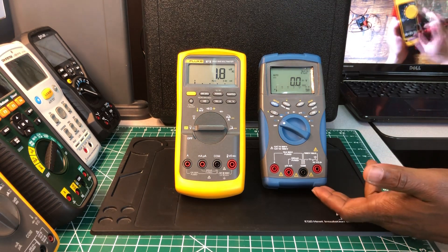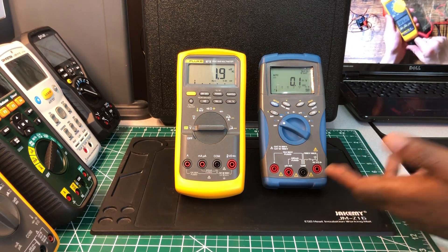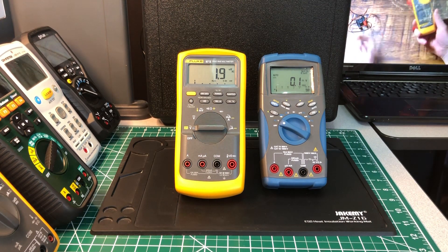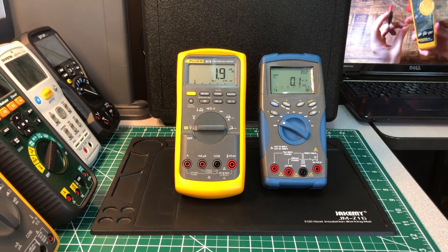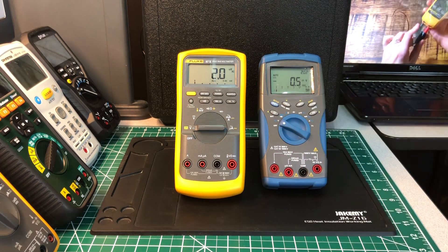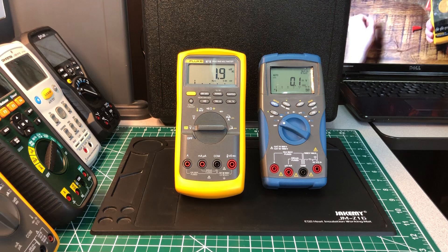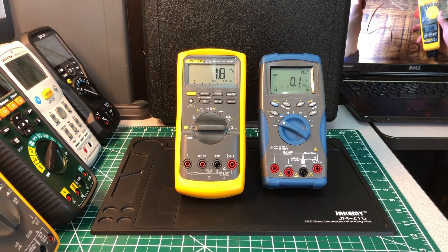I just recently acquired this Agilent about a week ago — this is one of the older models. This Fluke is one of the older Flukes as well. Pound for pound, both of them are in the same range as far as features. I just want to do a comparison between the two and tell you which one I prefer, and which one I will put in my bag and use each and every day.